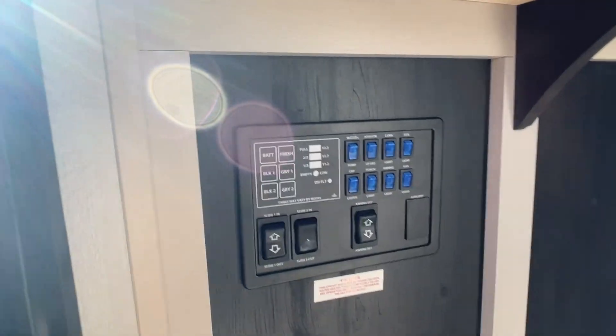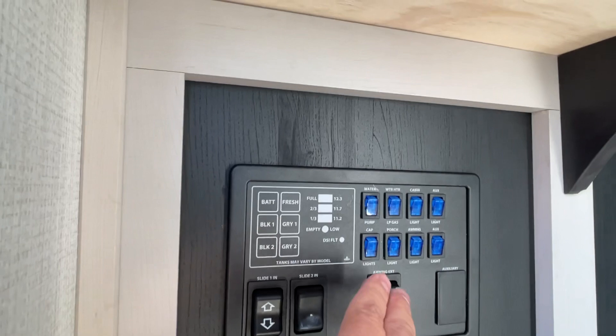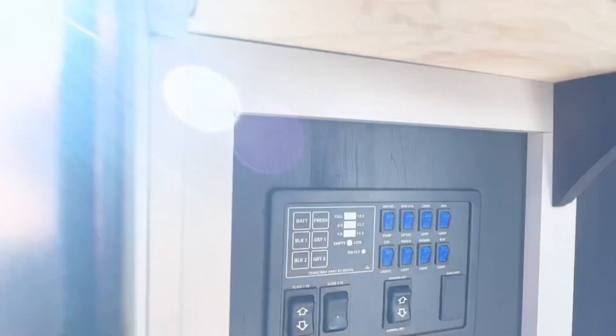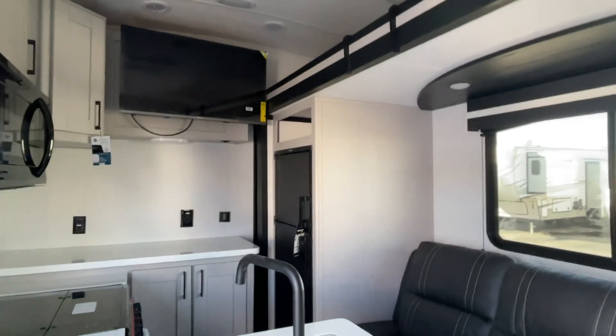This is your main control center. This shows you where you control everything from: your overhead lighting, you turn on your water heater, your water pump, slide out your awnings, your slide outs, and how you get those to come out. Very simple operation. Your power converter and fuses are located in the garage, as you noticed back there.